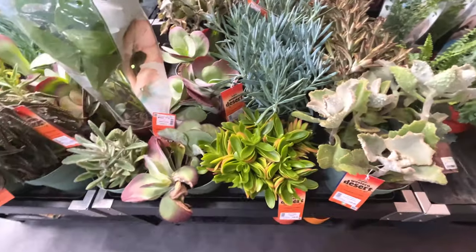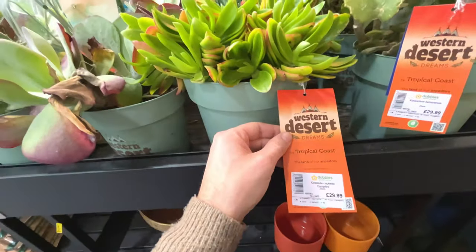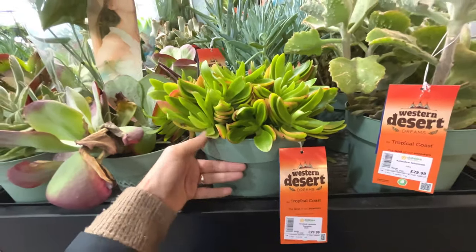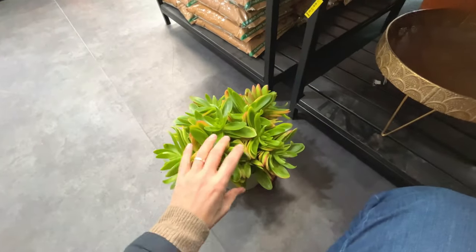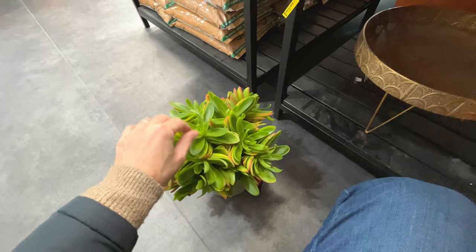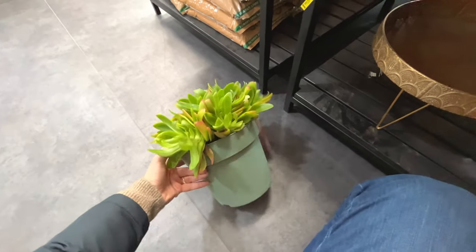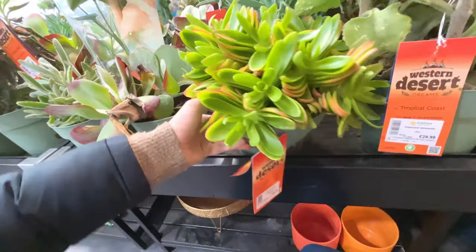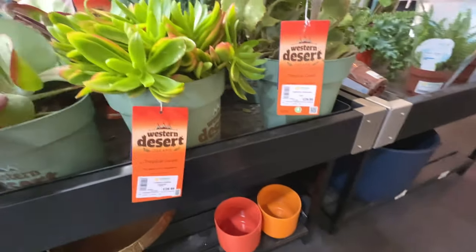Oh look at this - what's that? That is a Crassula capitella campfire, for thirty pounds. Wow - that is beautiful. That is such a full plant. So it's a Crassula - it's in the jade family. Might consider that. Thirty pounds - come back for that maybe.